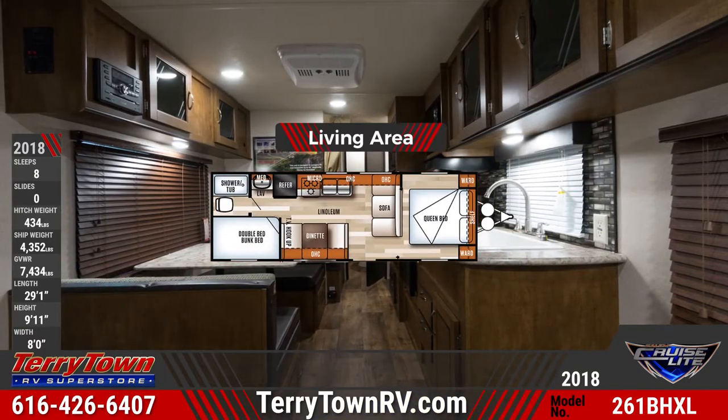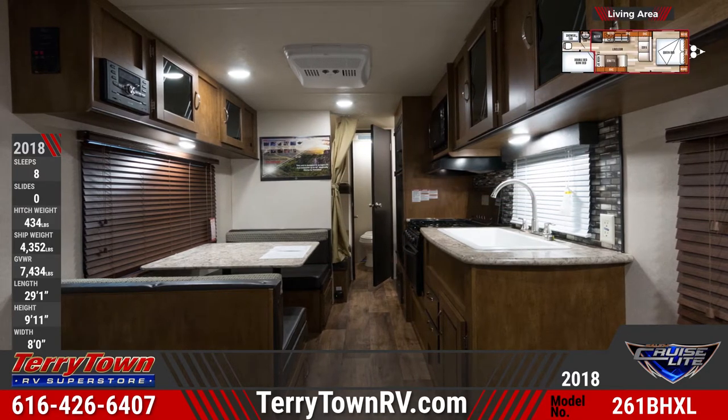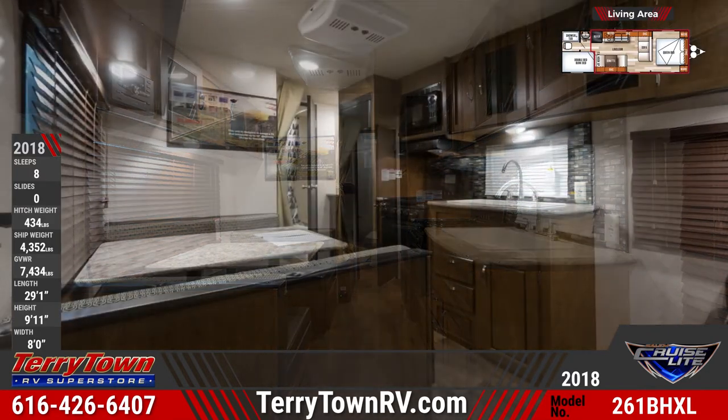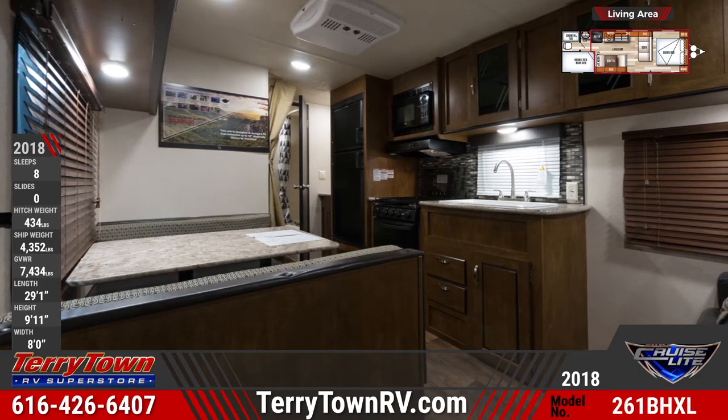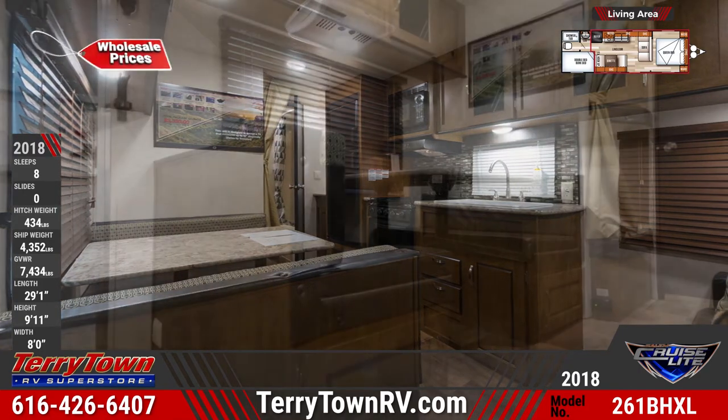You'll find overhead storage compartments, a Bluetooth stereo, and TV hookups in the Salem CruiseLite 261BHXL Central Living Area. It comes complete with convertible furniture, including a booth dinette and a jackknife sofa.